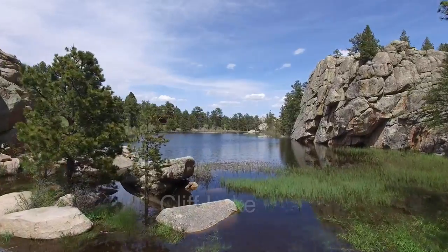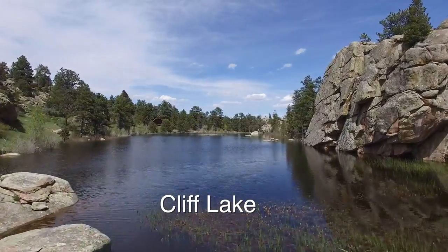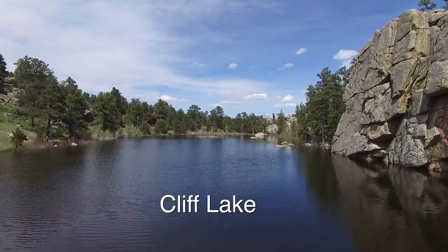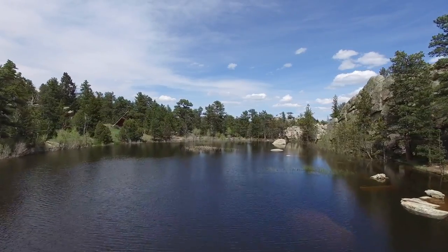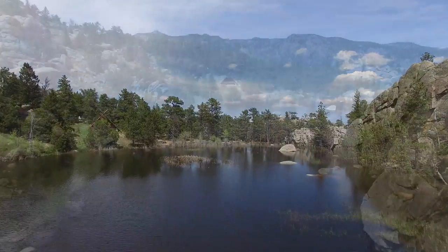Magic is the word that comes to mind at Cliff Lake. Its remote setting, surrounded by Roosevelt National Forest, provides opportunities to explore nature and have personal reflection.